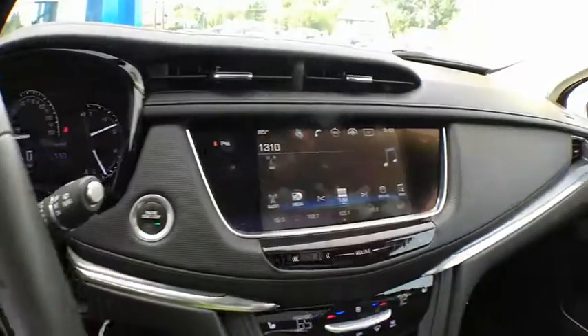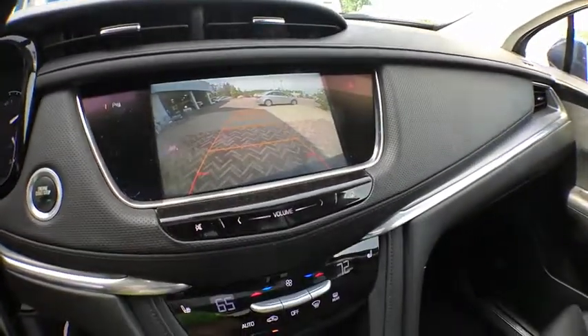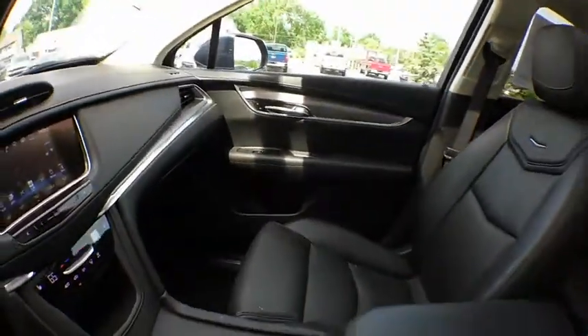Power liftgate, traction control, power passenger seat, dual airbags, leather-wrapped steering wheel, alloy wheels, power steering, four-wheel independent suspension.